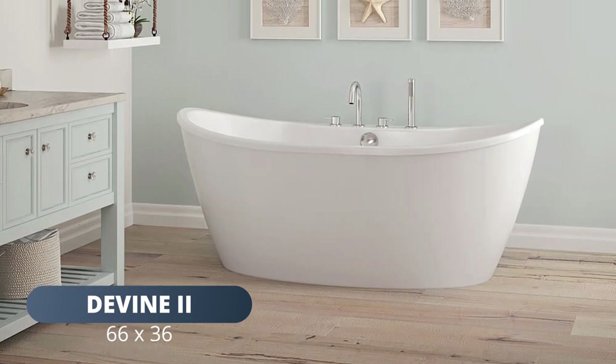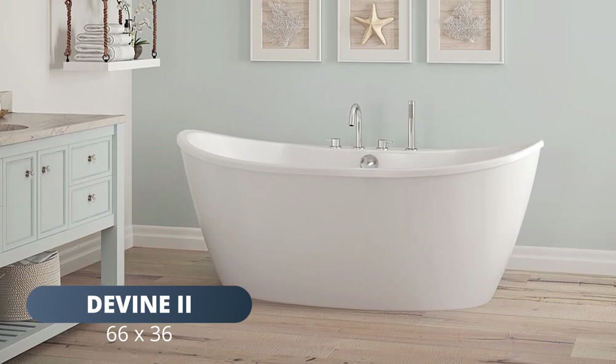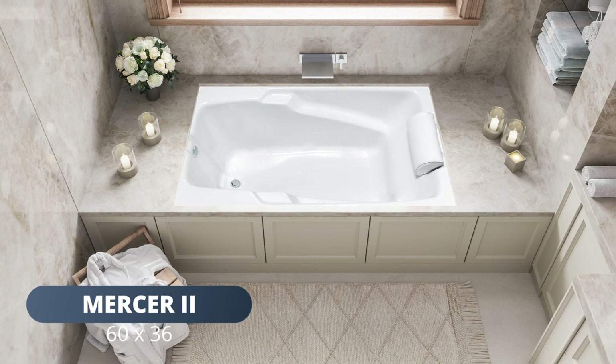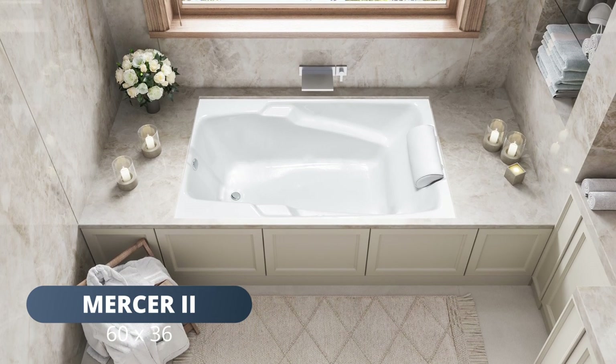Our Divine 66 by 36 acrylic freestanding tub comes in glossy white and features an inviting gentle curved design. Or choose our Mercer 60 by 36 acrylic drop-in bathtub in either white or biscuit.